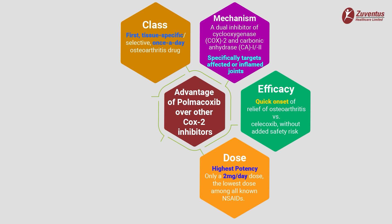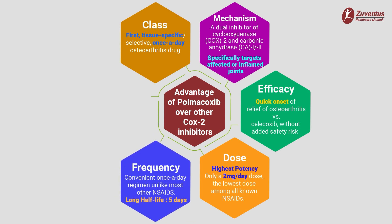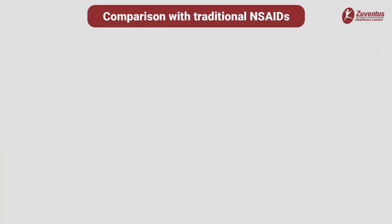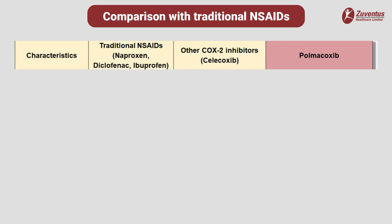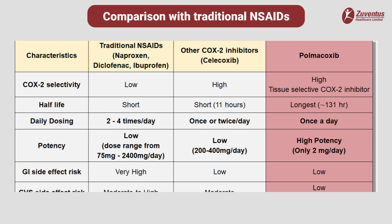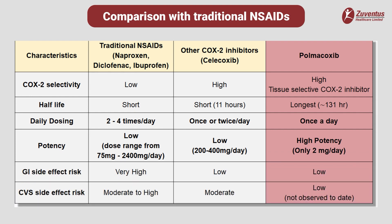A convenient once-a-day regimen provides better compliance in patients, unlike most other NSAIDs, due to the long half-life of polmicoxib which is approximately five days. Significantly improved gastrointestinal, cardiovascular, pulmonary and renal safety compared to traditional NSAIDs. The tissue-selective mechanism provides enhanced cardiovascular safety. Long-term safety is established in studies extending up to six months of continuous usage. Compared to traditional NSAIDs like naproxen, diclofenac, ibuprofen or selective COX-2 inhibitors like celecoxib, polmicoxib shows highest cyclooxygenase 2 selectivity due to tissue-selective carbonic anhydrase inhibition, sparing the cyclooxygenase 2 enzyme.